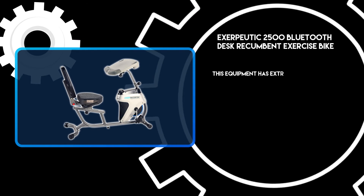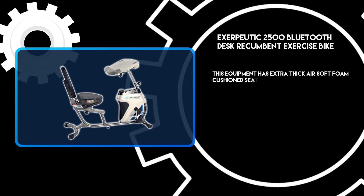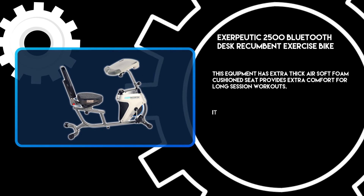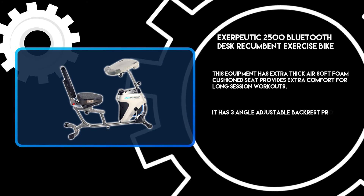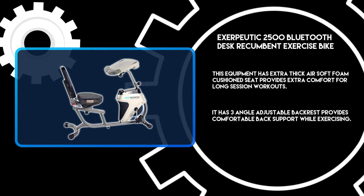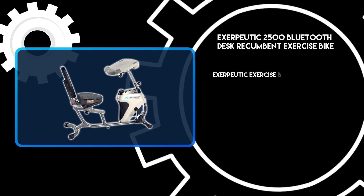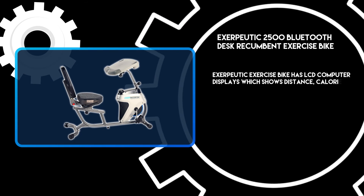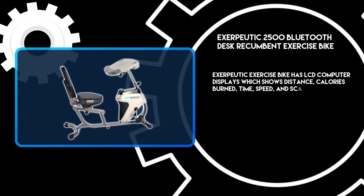This equipment has an extra-thick air-soft foam cushioned seat that provides extra comfort for long session workouts. It has a three-angle adjustable backrest that provides comfortable back support while exercising. The Exerpeutic exercise bike has an LCD computer display which shows distance, calories burned, time, speed, and scan.